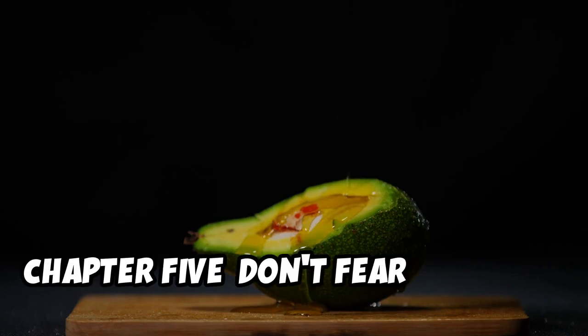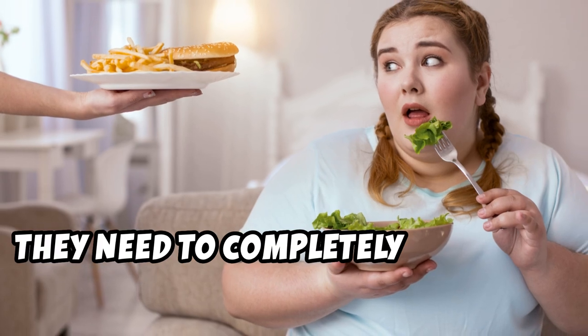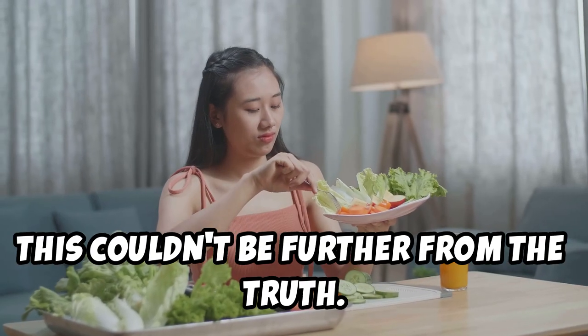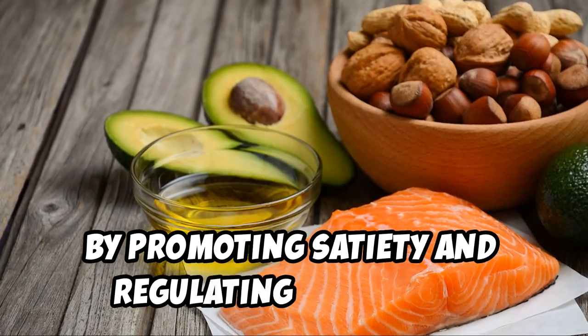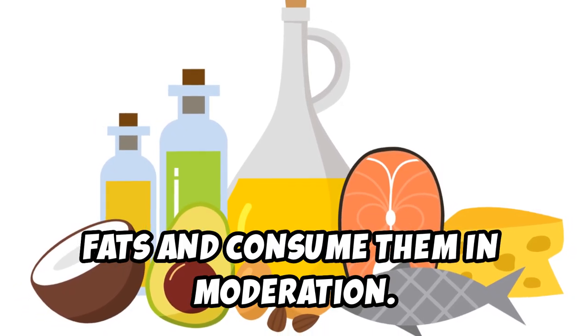Many people mistakenly believe that in order to lose weight, they need to completely eliminate fat from their diet. However, this couldn't be further from the truth. Healthy fats are essential for overall health and can actually aid in weight loss by promoting satiety and regulating hormones. The key is to choose the right types of fats and consume them in moderation.